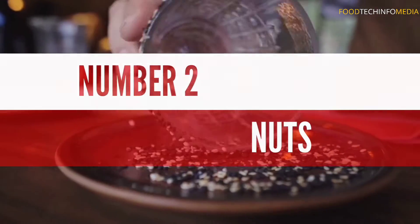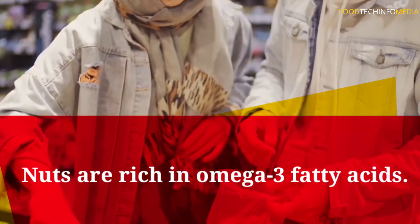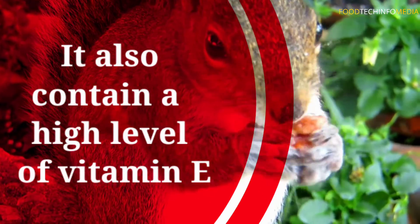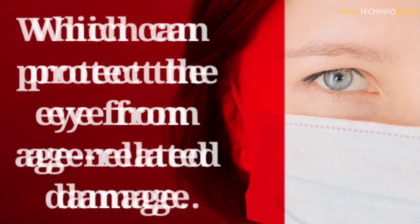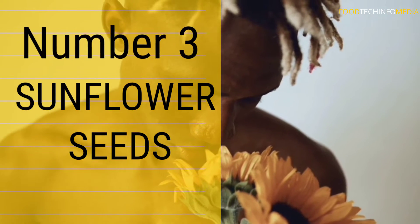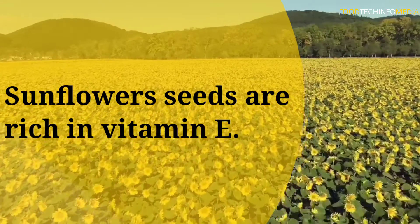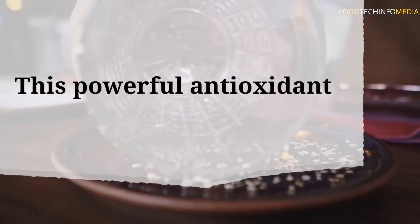Number two: nuts. Nuts are also rich in omega-3 fatty acids and contain a high level of vitamin E, which can protect the eye from age-related damage. Number three: sunflower seeds. Sunflower seeds are rich in vitamin E, a powerful antioxidant vitamin.